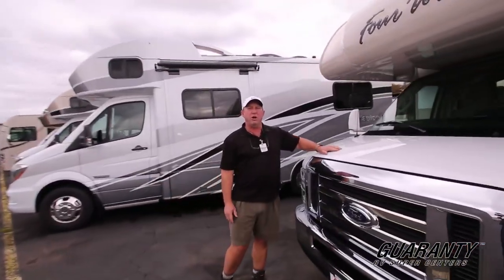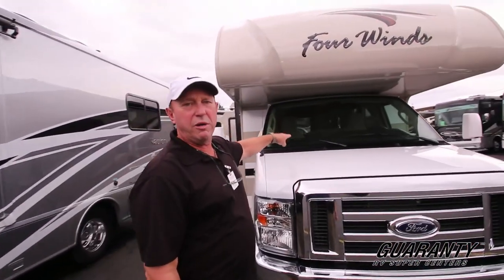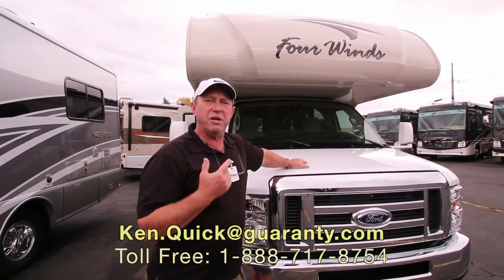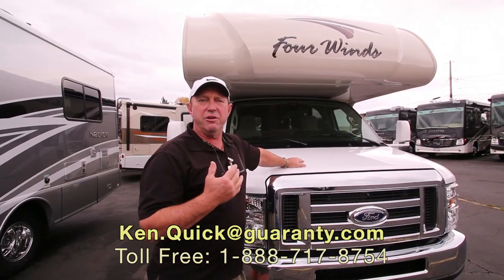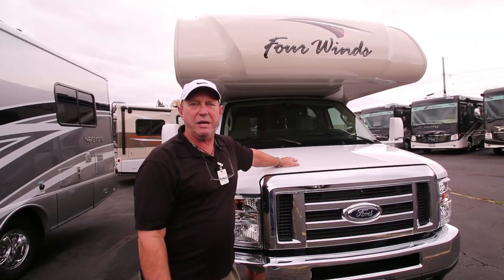This is a great little family coach. This Class C is a peach — that slide-out with a walk-around bed makes it a lot easier. If you have questions about this coach or any other coach, please give me a call. Ken Quick, Guaranty RV, 208-250-8625. Have a great day, and thanks for spending some time with me.